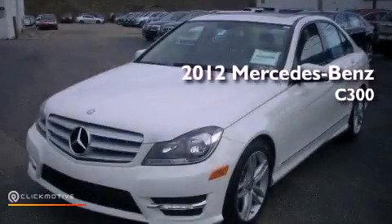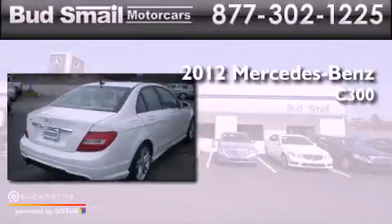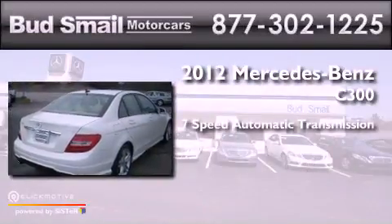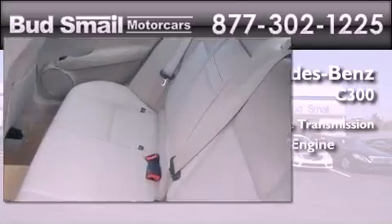This is a brand new 2012 Mercedes-Benz C300. This four-door sedan has a seven-speed automatic transmission and a 3.0-liter V6.